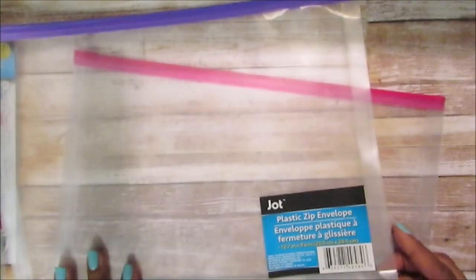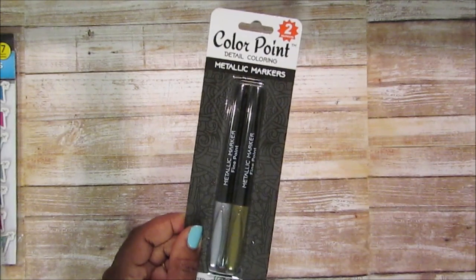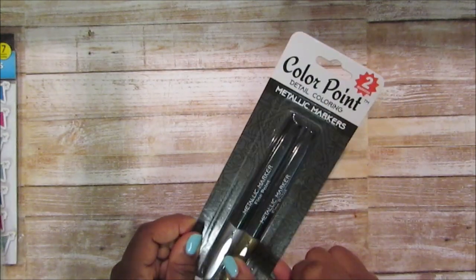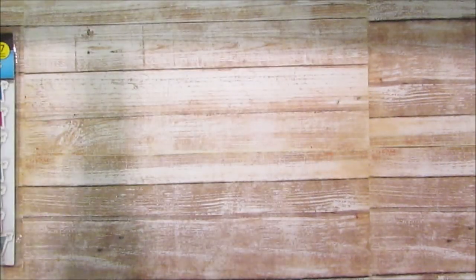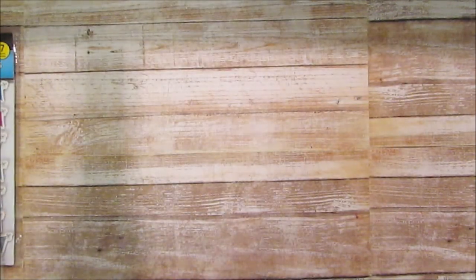I picked up two of these plastic zip envelopes — I try to get them when I can find them because I put my crafting stuff, especially my Planner Society stuff, in there. I also picked up one of these metallic markers — mainly I needed the silver one with a fine point for a DIY project I'll share if it comes out nice. I also picked up some more sheet protectors because I haven't seen them in a while and I gave one away in friend mail.